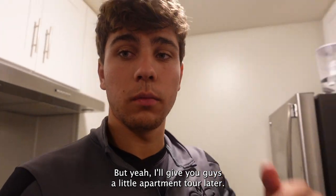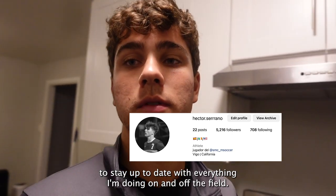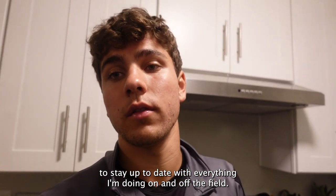I'll give you guys a little apartment tour later. And if you guys aren't already following on Instagram, make sure to go follow that. I'm going to stay up to date with everything I'm doing on and off the field.